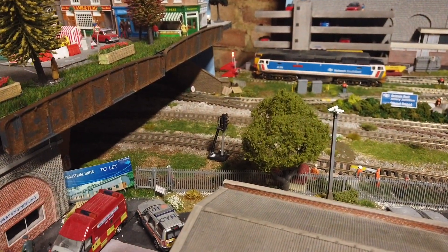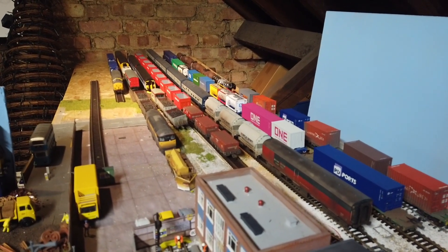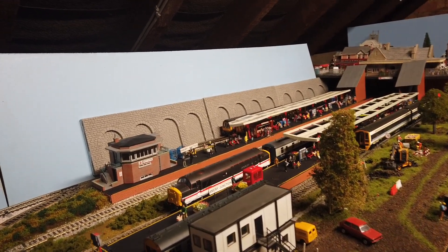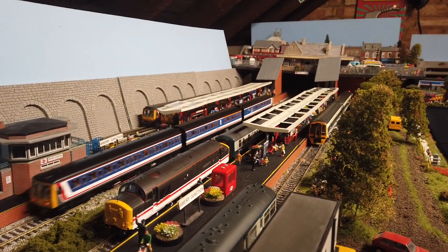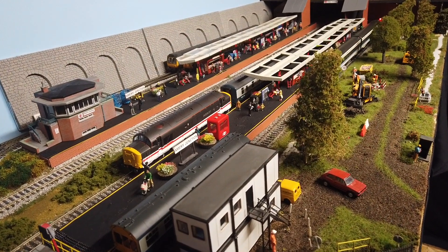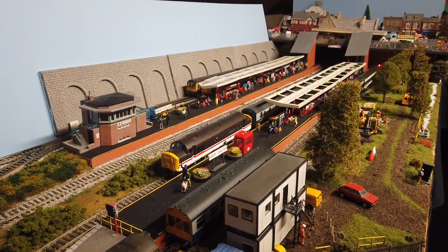I've put a new Traintec signal in over there, as you can see, which is all good. And then we go on to the station. I've been recently cleaning and sorting out some of my stock in the fiddle yard, so it looks a little bit tidier and neater now in rake formation. On to the bit you've all probably been waiting for — the station. It's been quite a main part of the layout for quite a while and I've been reworking it in the last few layout updates.